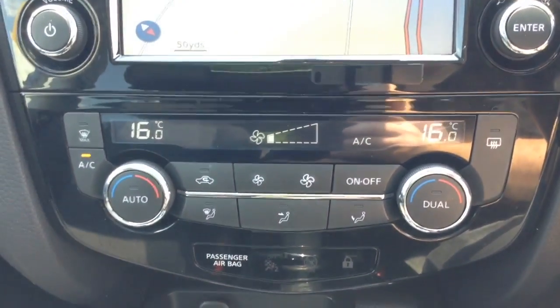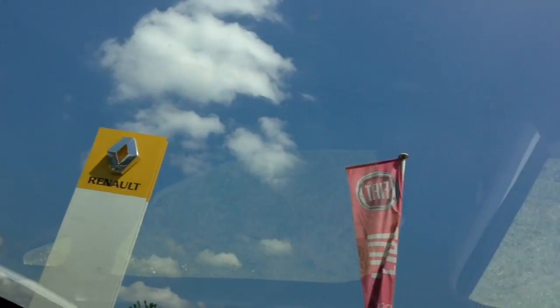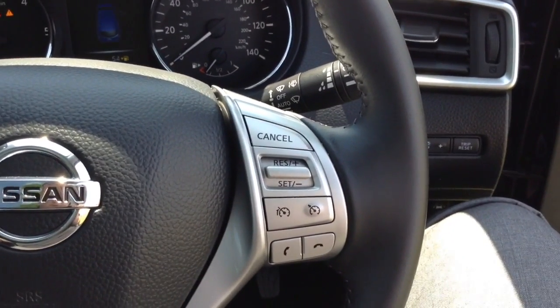You then have air climate controls, a power outlet for your various gadgets, and an electric parking brake. Up on top, you have a panoramic roof which can be revealed by the controls just here. On the steering wheel you also have various audio controls as well as everything to do with Bluetooth connectivity and cruise control options.